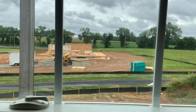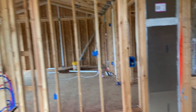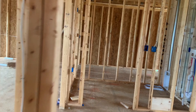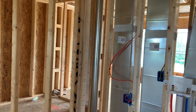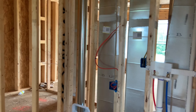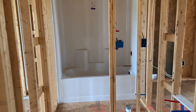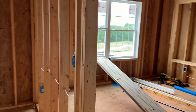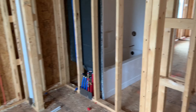Here's a view out the window — there's a house going up across the street and you can see the farm in the background. You can see all of the plumbing lines. And then back in the hallway, this is probably the laundry room here because of that vent. And then we have a hallway bathroom.